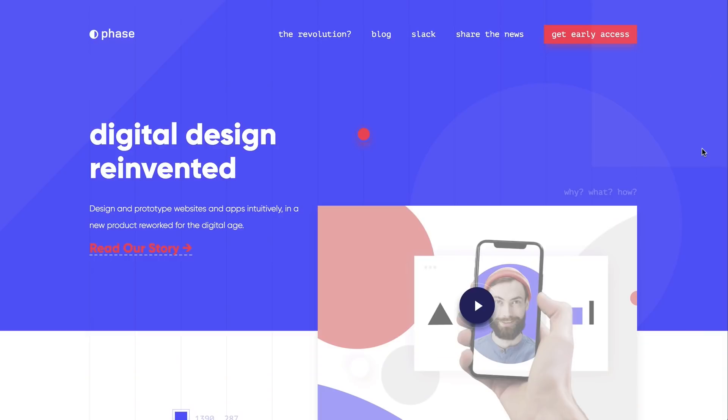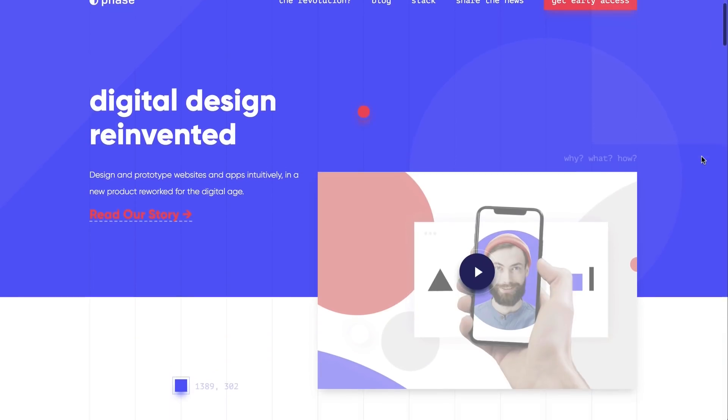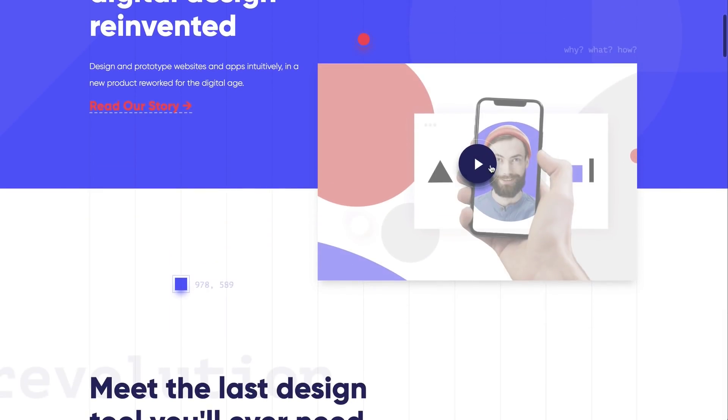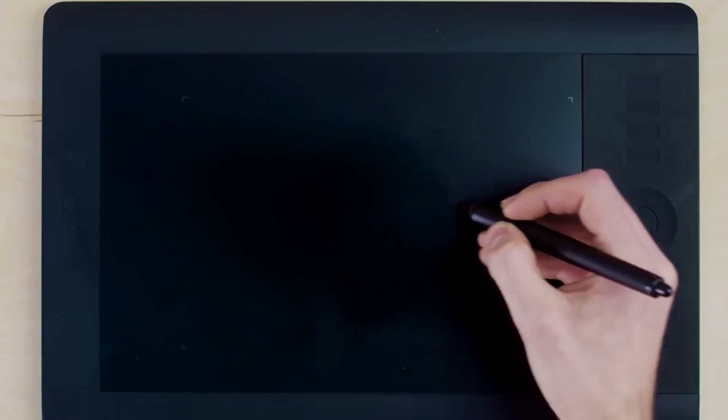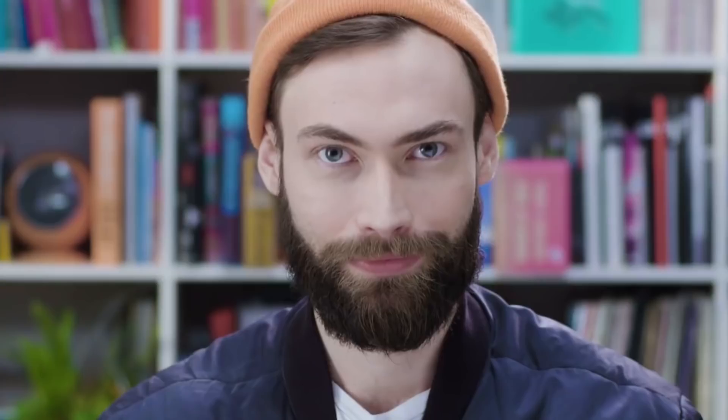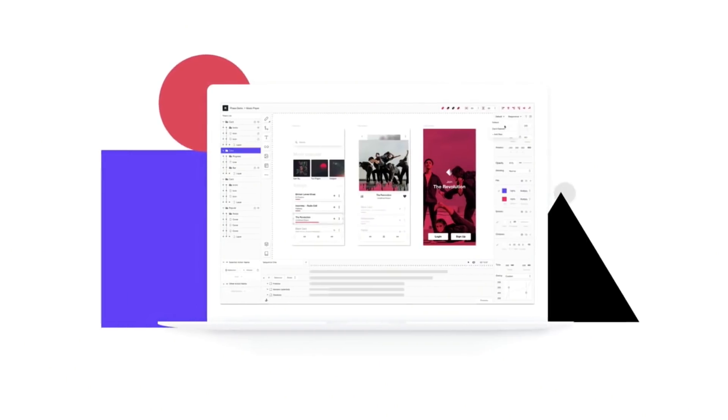A brand new innovative screen design tool called FaZe has just been announced. There are totally some big players in this space, but I must admit the promo video was beautiful and the features list impressive. They're launching in the US summer this year and if you sign up to get notified, you'll get access first.